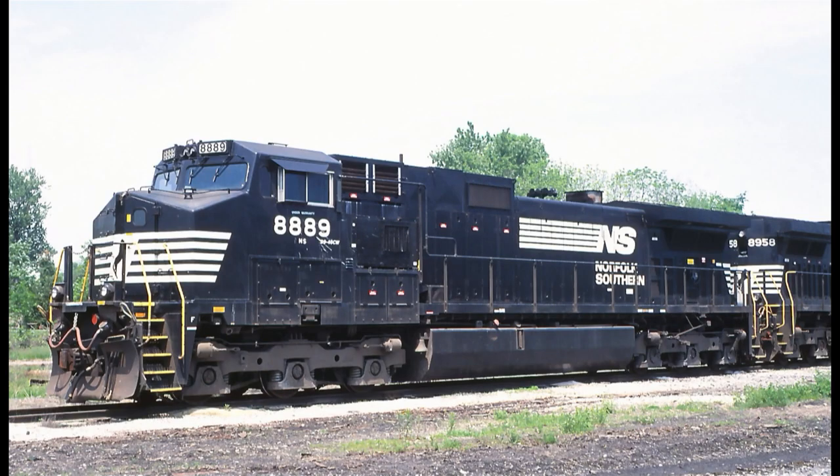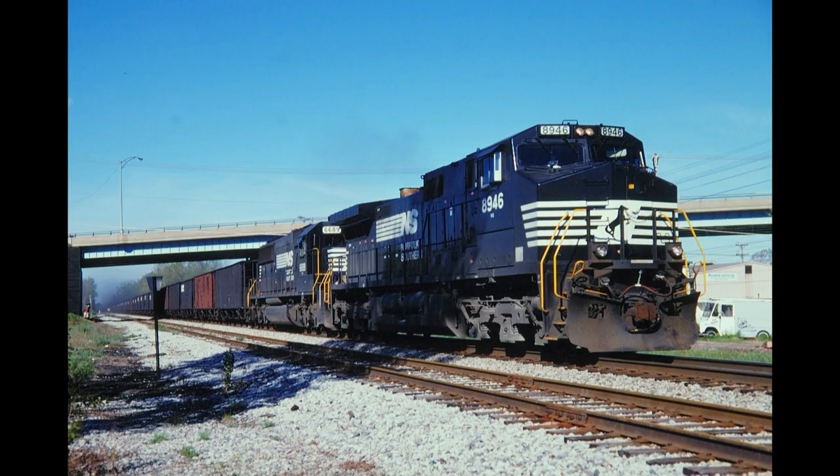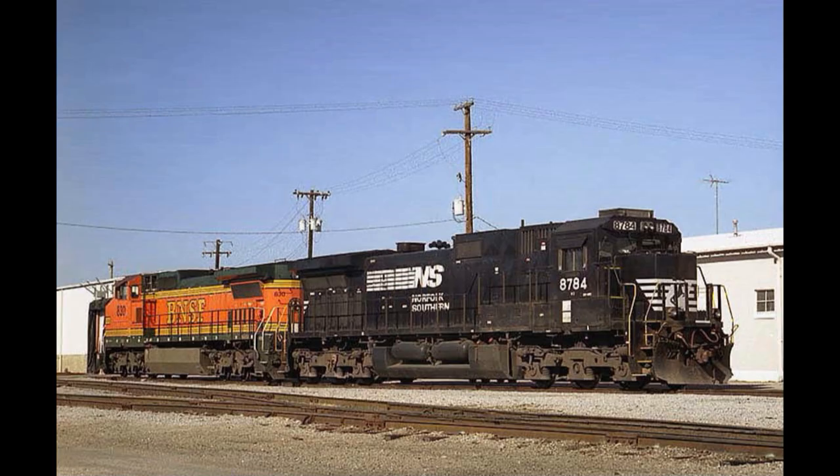The wider cab variants were numbered from 8889 to 9978, with the specific locomotive to remember being 8946. NS would have got more standard cab Dash 9s if the FRA hadn't required them to get the wider cab option instead.